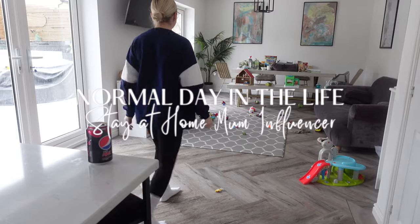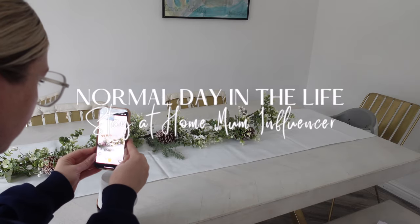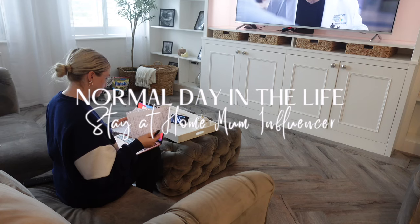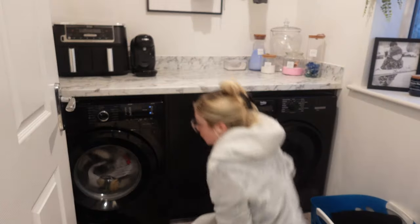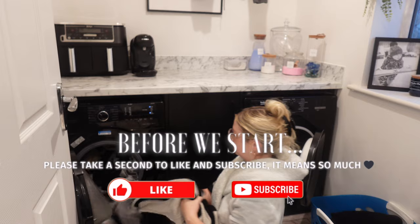Hey lovely people, welcome back to my YouTube channel. In today's video I'm going to share a normal daily routine for me as a stay-at-home mum influencer — I hate that word but I guess that is what I do for a job — and I'm just going to share with you what a normal day might look like for me.